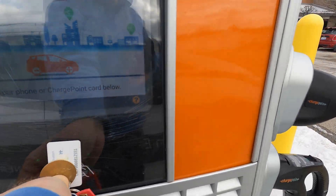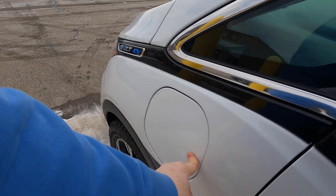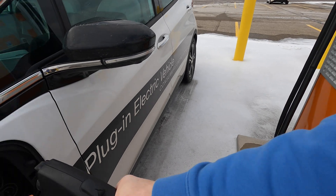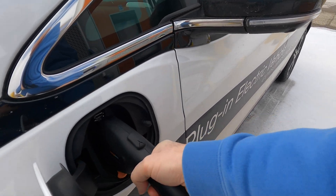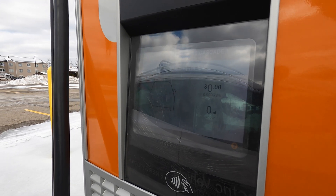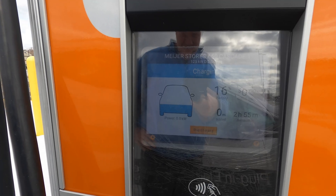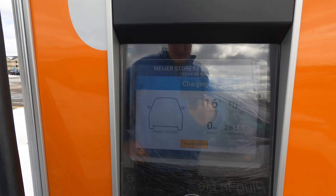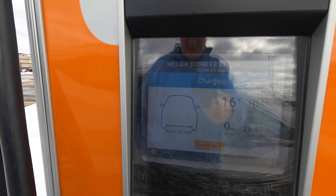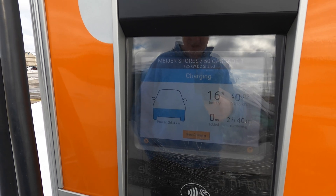Alright, the moment of truth. I heard it latch — that's a good sign, I heard it click. This is what I'm looking for here: the power level. That's a good sign — 16% state of charge. 25 kilowatts — oh come on, still no better than usual.